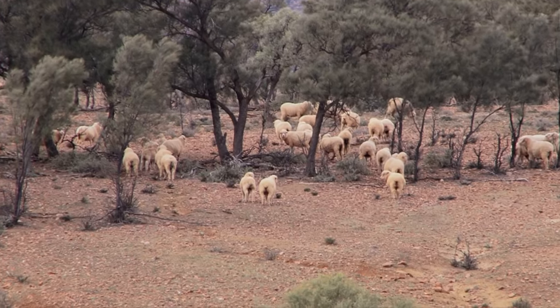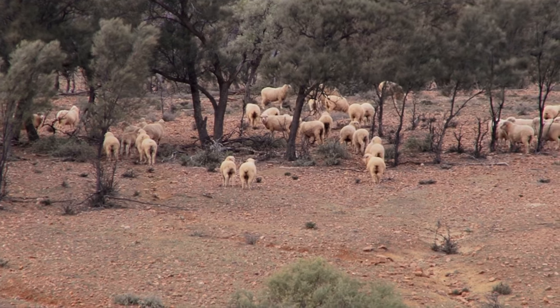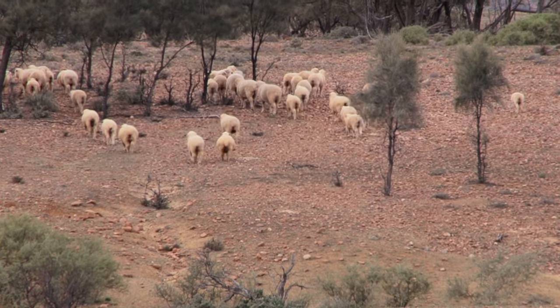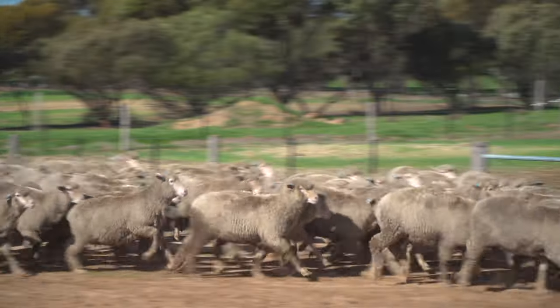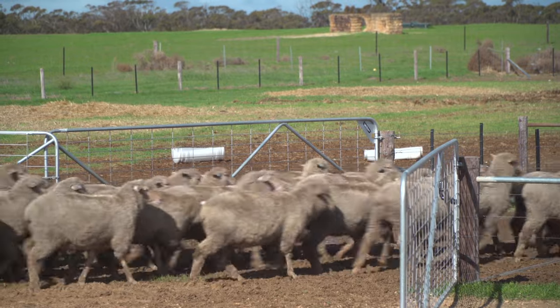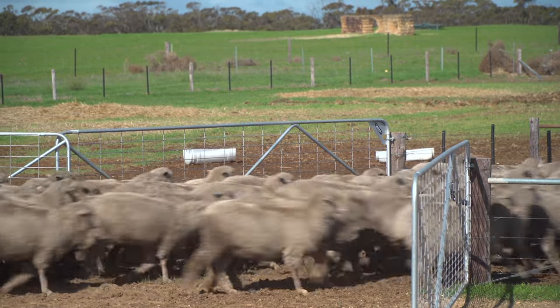Pneumonia can affect sheep of all ages, and goats for that matter. The conditions that predispose animals to it are either hot, dusty conditions and often extremes in temperature, similar to what we'd experience ourselves. Typically sheep often follow each other down dusty tracks, and that's an opportunity for infection to be acquired, especially if they've got their nose down near the ground, picking up environmental contaminants. Mustering sheep in dusty, hot conditions also predisposes to infection.